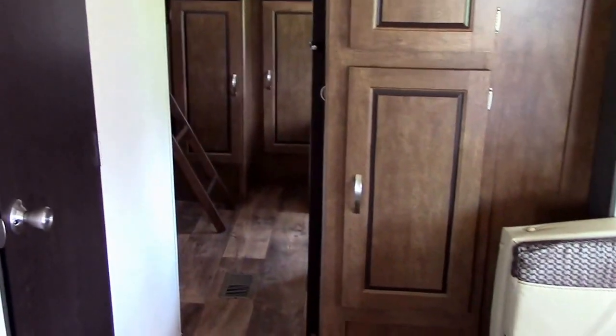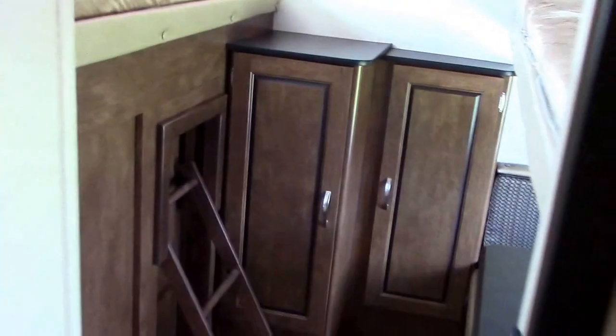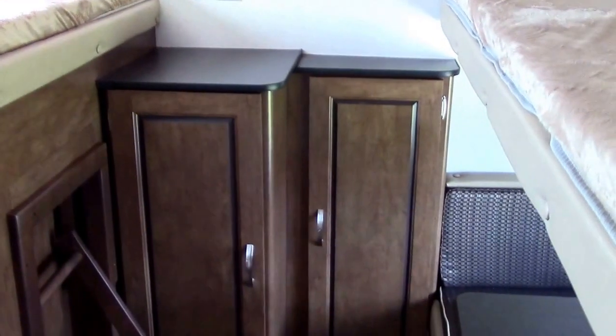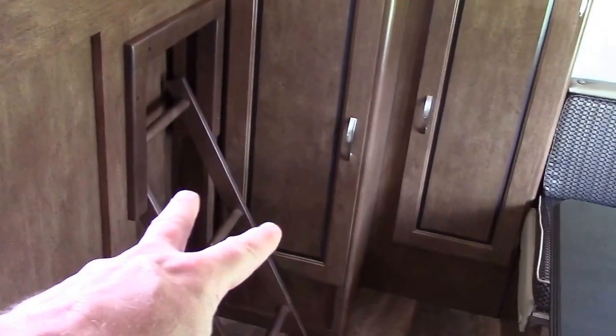As we make our way back to the bedroom, on the immediate right is a pantry — very important to have a nice pantry placed somewhere in reach of the kitchen. Here's our back kids' room. Remembering this is a single slide unit, the back kids' room sleeps three. We have a fixed overhead bunk on the door/awning side, an integrated ladder, and two nice storage cupboards.